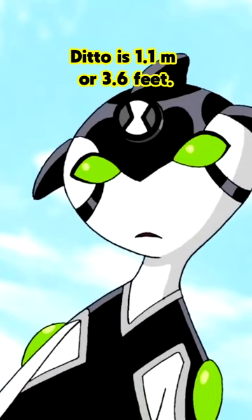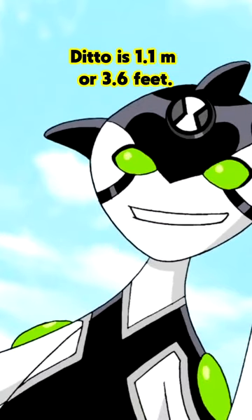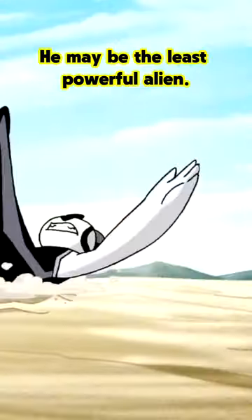Number 3: Ditto. Ditto is 1.1 meters or 3.6 feet. He may be the least powerful alien.